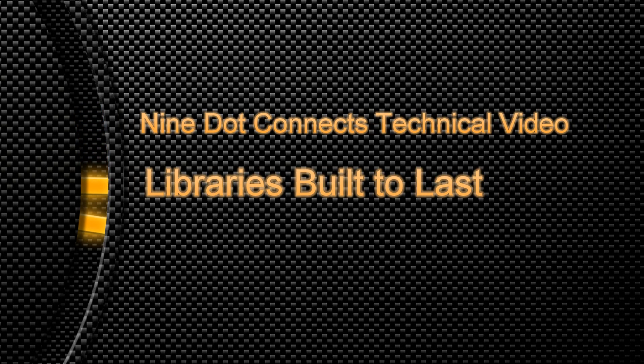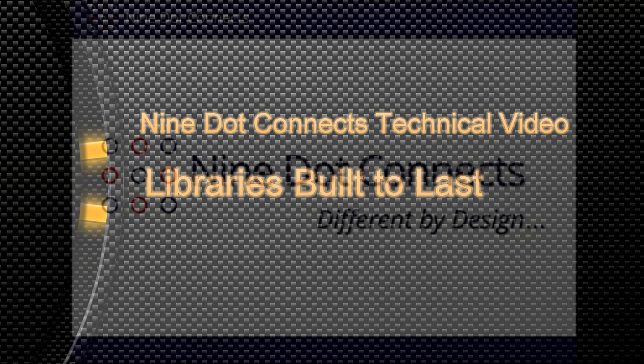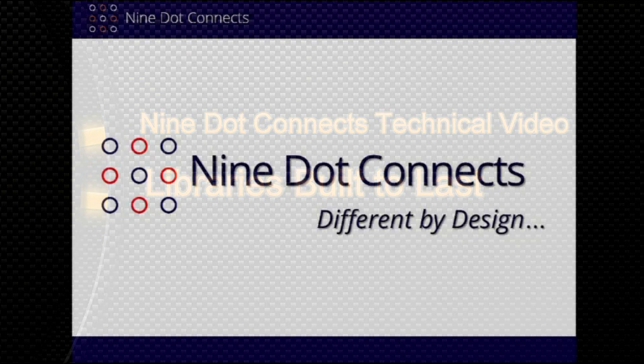Thank you very much for taking the time today to view our video. Before we begin, we'd like to take a moment to introduce ourselves.